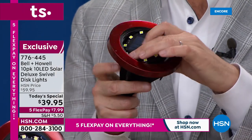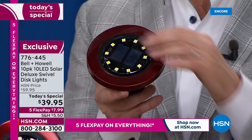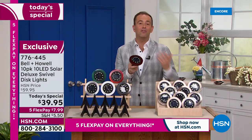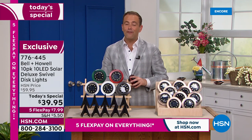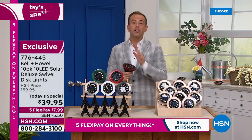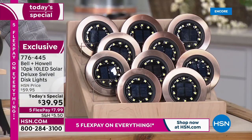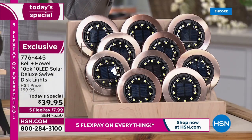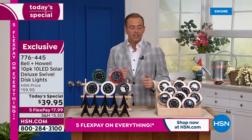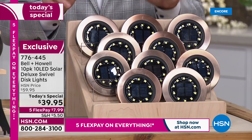This has the swivel — the original disc lights did not have it. Maybe you have some disc lights at home; those are stationary. This will move and allow you to focus the light wherever you want it. Over 5,000 of these have been sold and reserved at the lowest price of the year. In a world full of rising prices, we've maintained the price but increased the LEDs — now 10 LEDs per disc light versus eight last year.